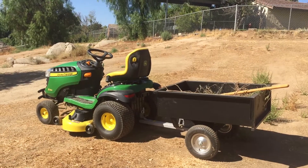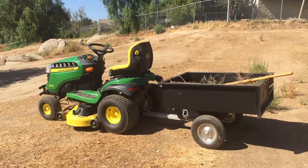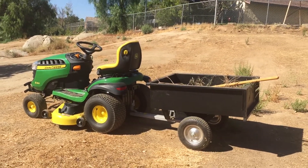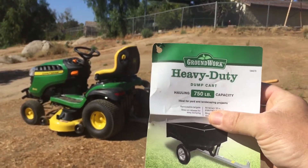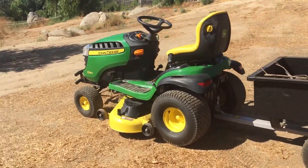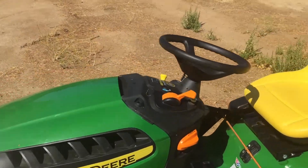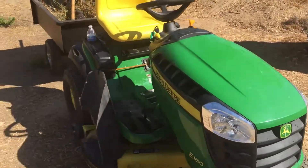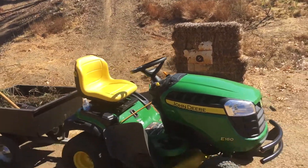I was so impressed with my John Deere riding lawn tractor that I had to shoot this other video. This is an absolute must buy — the heavy-duty Garden Works garden dump cart. This thing has been absolutely fantastic. I've moved so much dirt and debris with this tractor and cart. It's amazing.